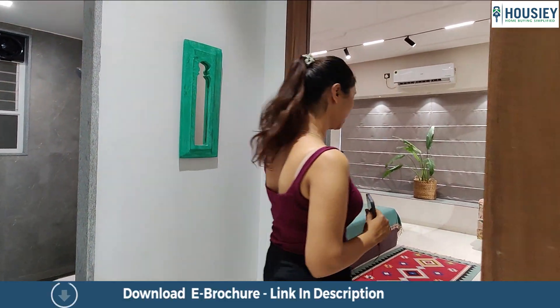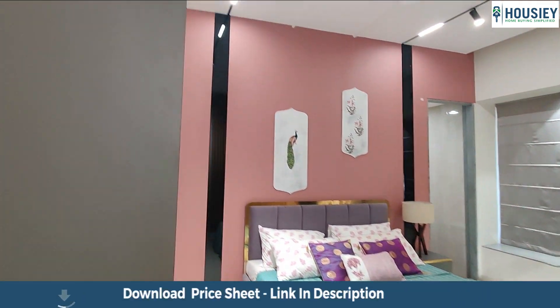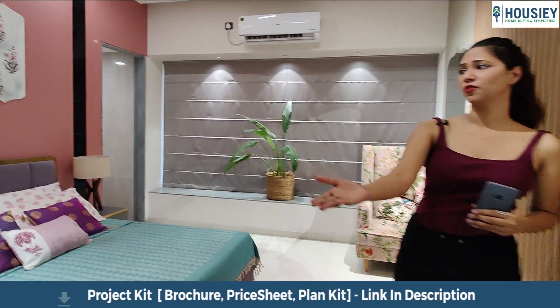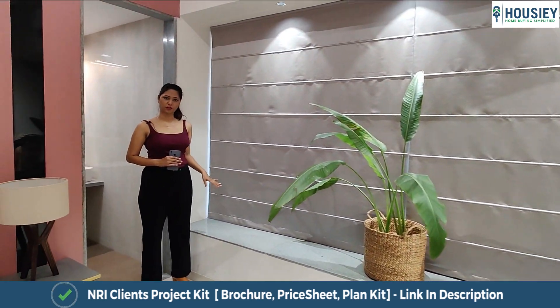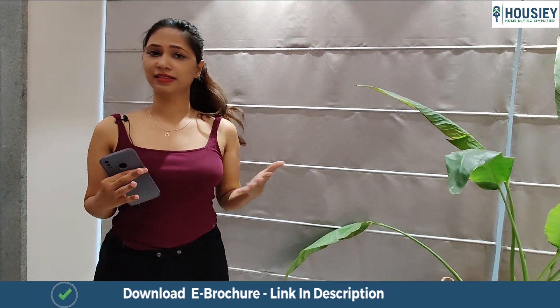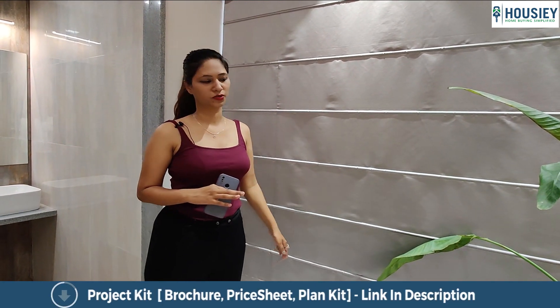Moving forward, let's check out the master bedroom. This is your master bedroom and there is a huge space here. There is space for your wardrobe. Moving forward, we can see the wall-to-wall window with a bay area — this is also for your master bedroom. These spaces are provided for all three bedrooms, and it's a beautiful space where you can sit in any bedroom and feel like it's your master bedroom. Big windows are there with mosquito nets for you to sit and chill.